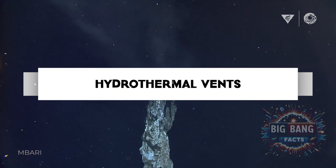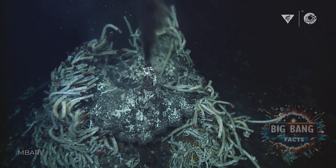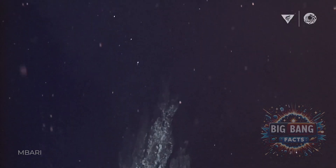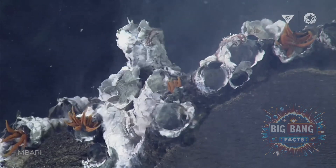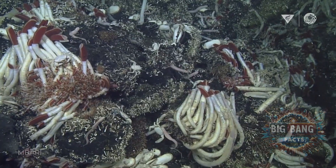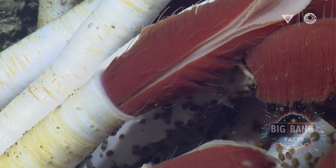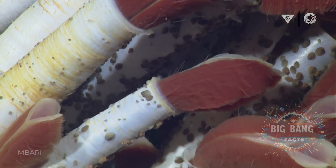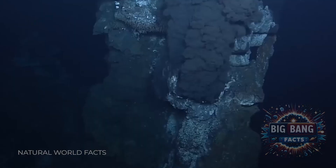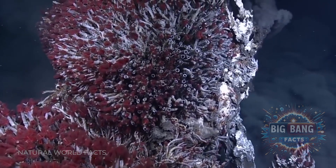Deeper still, we encounter the enigmatic hydrothermal vents, spewing mineral-rich water heated by the Earth's core. These vents form unique ecosystems teeming with life that thrives without sunlight. Species like the giant tube worm rely on chemosynthesis, a process where bacteria convert chemicals from the vents into energy. The discovery of these ecosystems challenged our understanding of life, revealing its resilience in the most inhospitable environments.